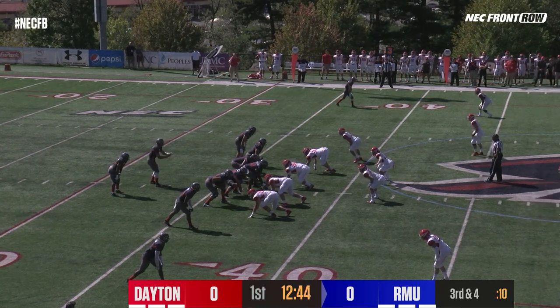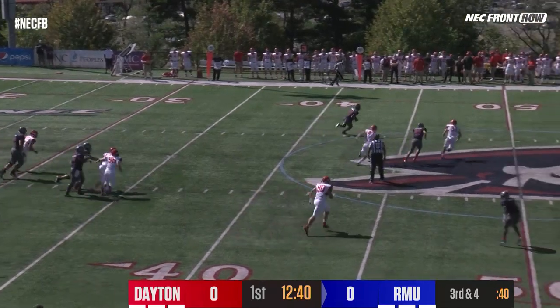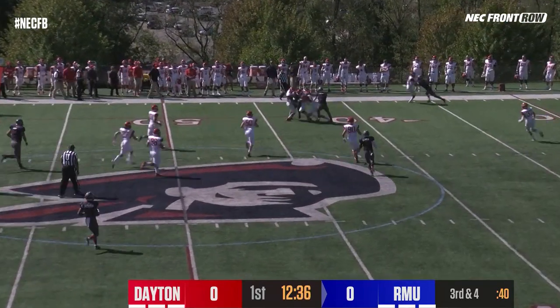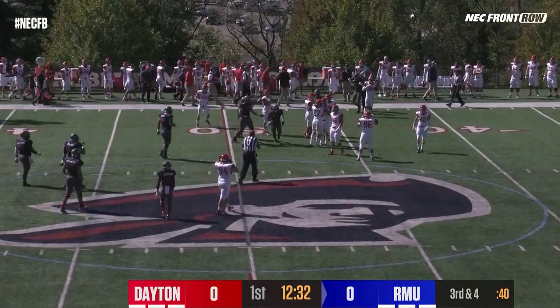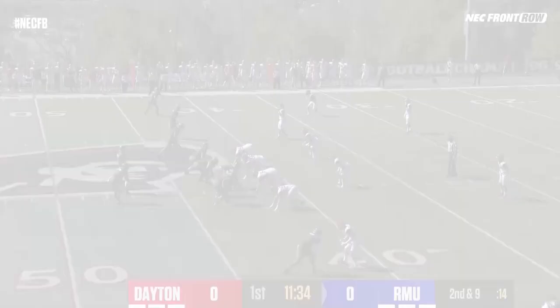Side left, sidecar to the right of George Martin. Takes the shotgun snap, has time, dumps it off in the flat. It's White with the football into Flyers territory inside of the 45. Trying to drive his way to the 40 before he's driven back, and his forward progress will be stalled at the 43. It'll be first and 10. Easterling on the tackle for the Flyers.